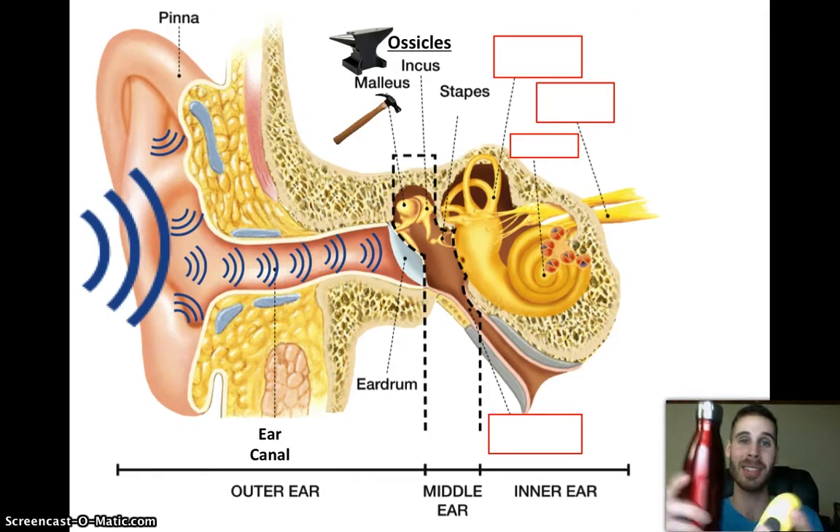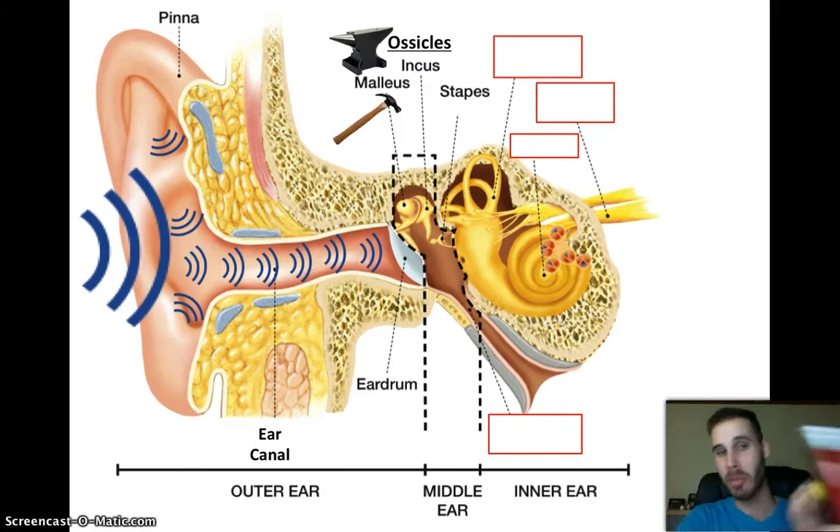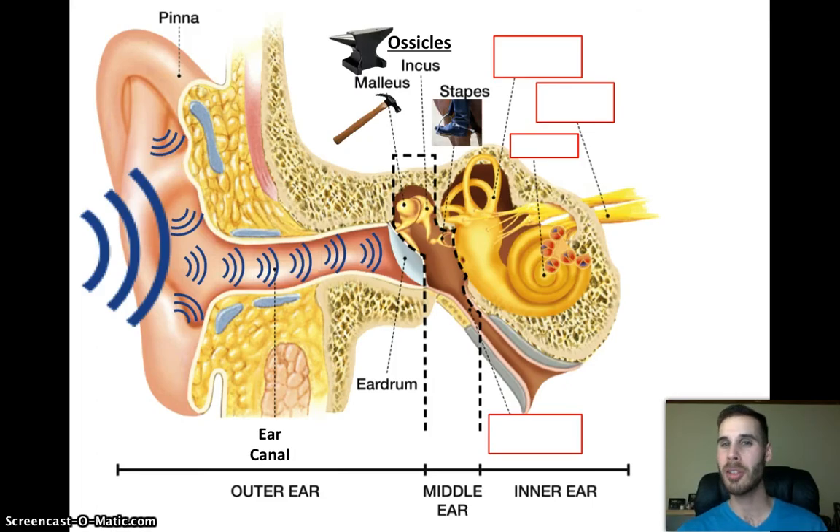Why is it called an anvil? Well, hammers were used to smack into anvils to create things like swords and axes — the kind of cool things you'd see in Game of Thrones. The incus is then going to do the same thing to the stapes, which is the last of these ossicles — the same thing that the malleus did to the incus. The incus smacks into the stapes, and the stapes receive that vibration and carry it on to the next few organs. The stapes are typically called the stirrup because they visually appear to look like the stirrups a person puts their foot into when riding a horse. The stapes will now transfer their energy to the next few organs.